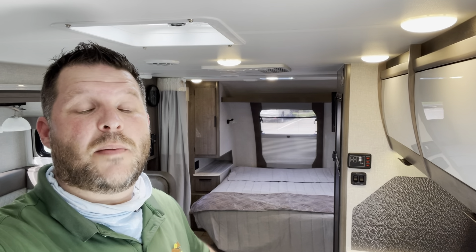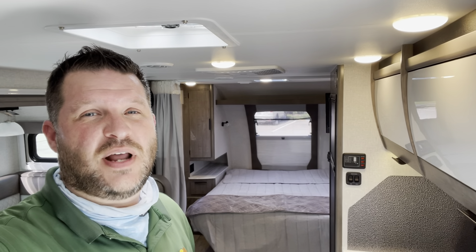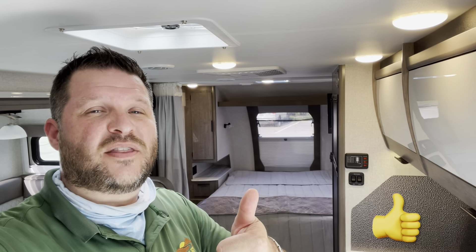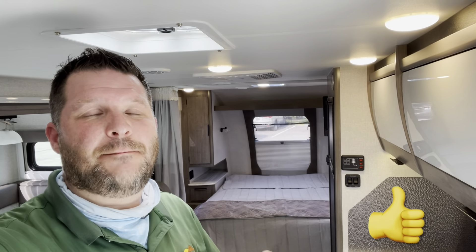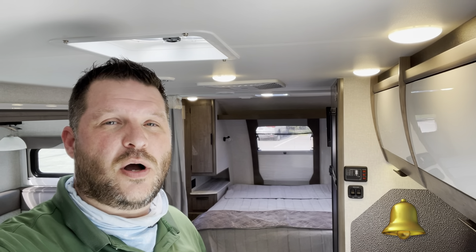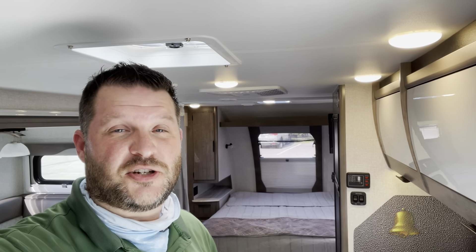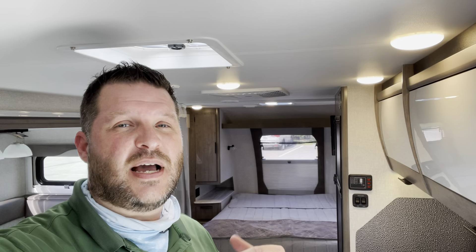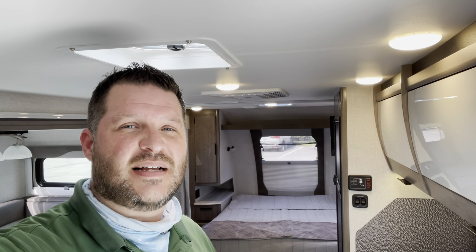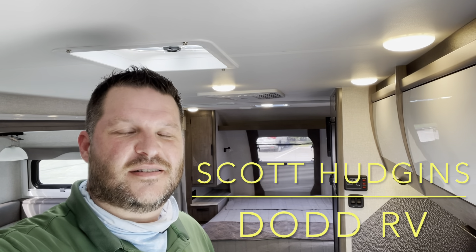Remember to watch all the way till the end of the video — I'll show you a clip with the slide in so you can see what you do and don't have access to. Give me a quick thumbs up, hit the subscribe button, and hit that bell. The bell will notify you every time I put a new camper on, so you'll be the first to see new floor plans, options, and decors. Check down in the description for all your specs, holding tank sizes, and measurements. Thanks again for watching — Scott Hudgens, Dodd RV.